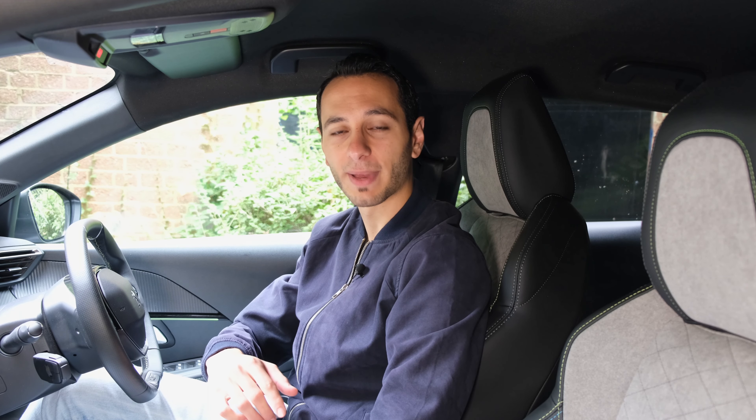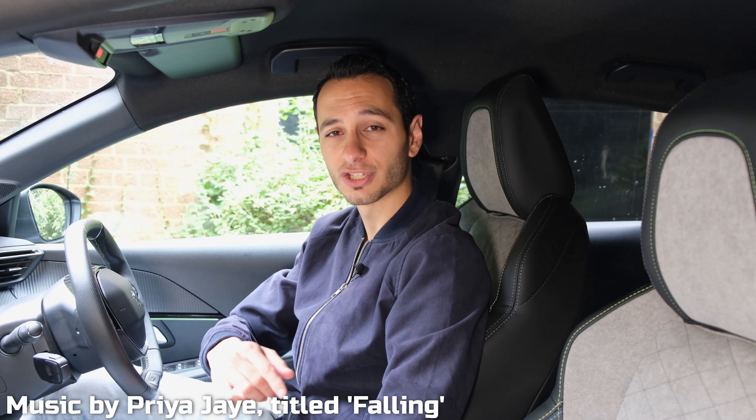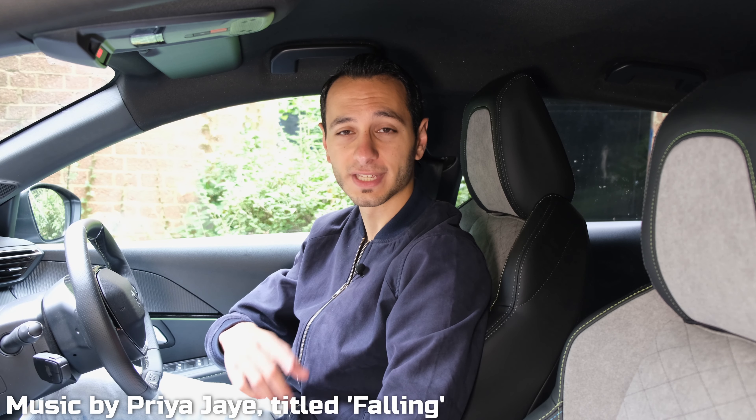Now we get on to the audio demo. I'm going to be placing the camera and microphone in four separate positions and playing back a song. It's going to be from Priya J. The song name is called Falling. You can hear it for yourself down in the description below, or indeed purchase it if you like it.